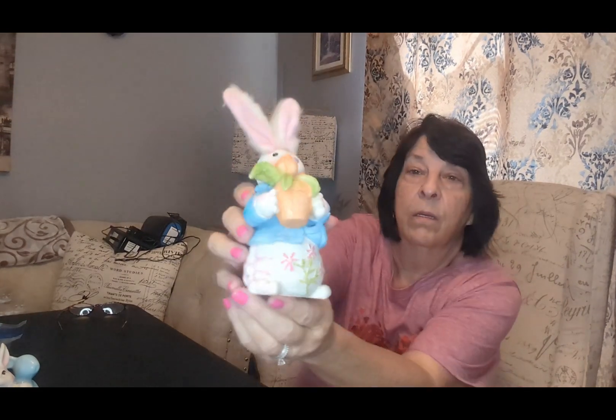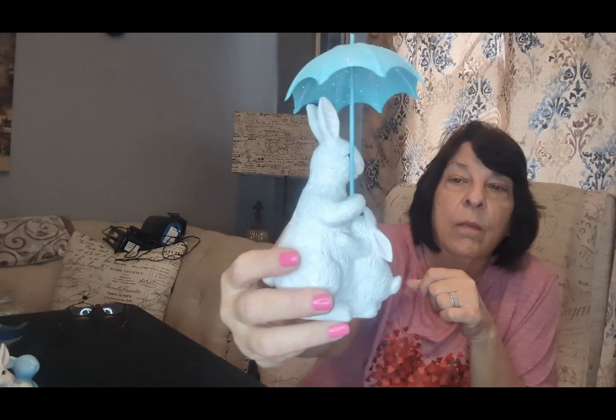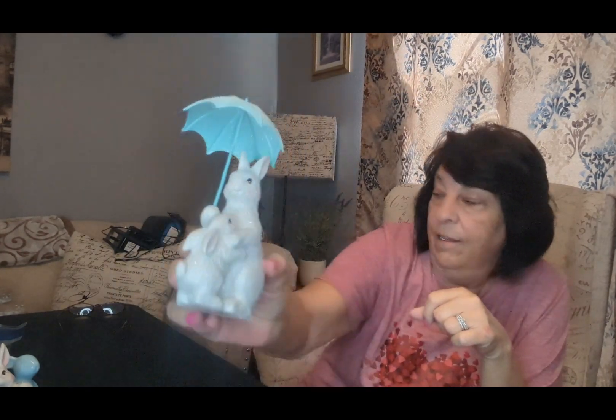It's good to also go through and know what you have before you go buy more. This is probably a Goodwill find. It's cute — $1.99. It's got soft ears, it's plastic. Probably a keep. This I think I got last year at HomeGoods. Super cute — little baby bunny. That's a keep.